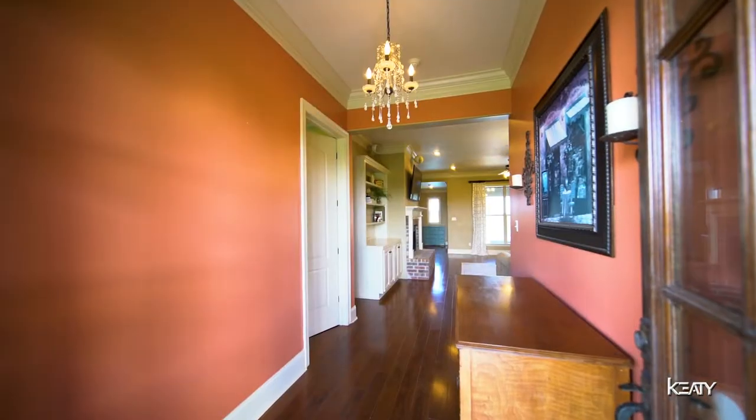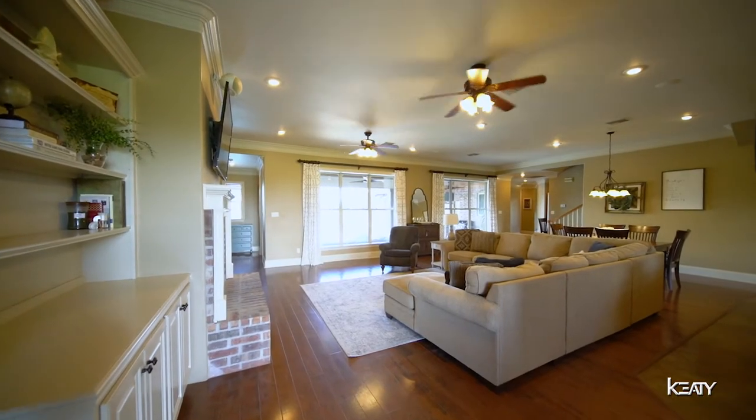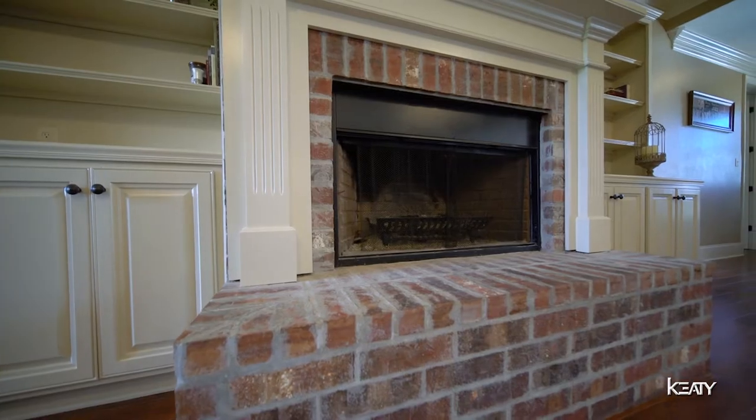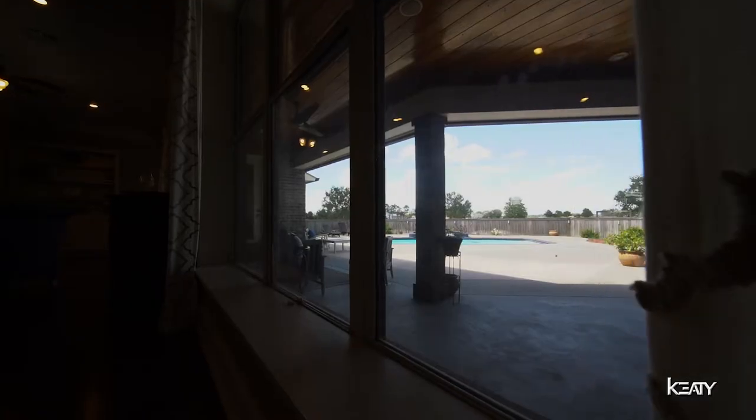Now that we gave you a chance to check out the outside, wait till you get a look at this beautiful home on the inside. As soon as you enter the home, there's a beautiful foyer which leads into the great room, which has a custom-built entertainment system, gas and wood-burning chimney, hardwood floors, built-in surround sound, and over 700 square feet of living space with a beautiful view of the pool.